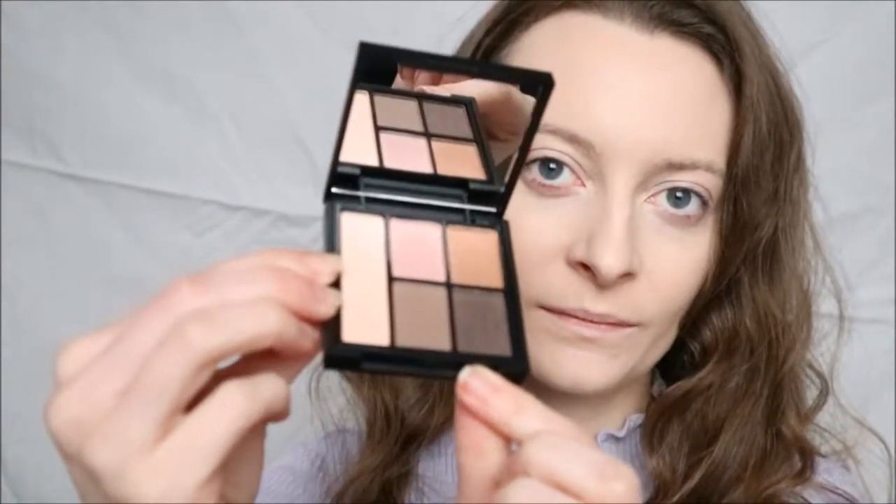For eyeshadow I'm using the elf Saturday Sunsets palette, which looks like this.